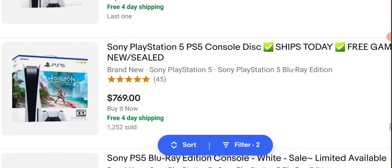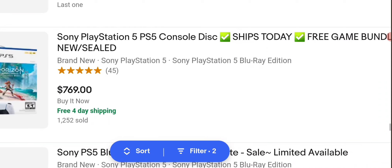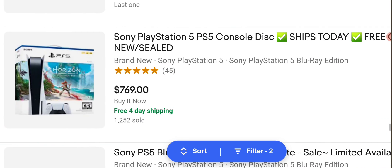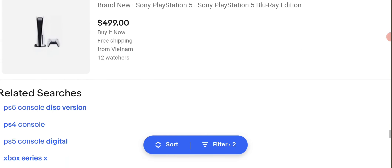So if you do want to buy a PlayStation 5, you can take your chance with eBay. But a lot of these might be scams — people have been scammed by websites like eBay, because some people just sell the box and you get nothing out of it.